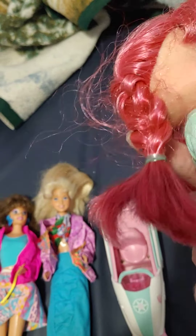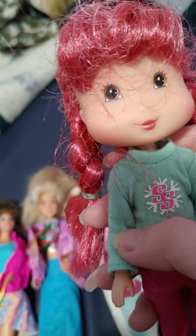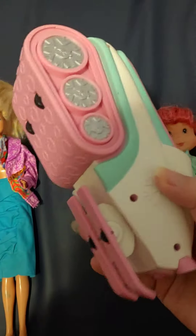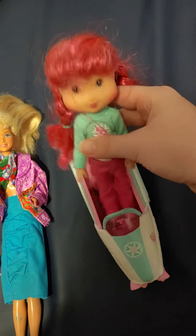She has her hair in braids, but one of them does not have a hair tie, so I'm going to have to find a hair tie for her. She's very cute — she has pink hair with lighter pink highlights and brown eyes. She also comes with a snowmobile that she can ride in. She was four dollars.